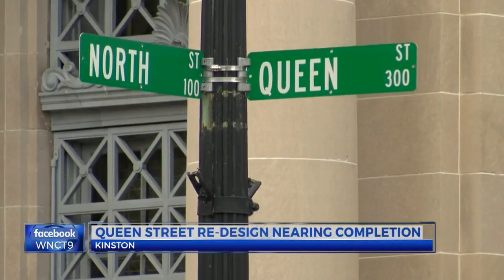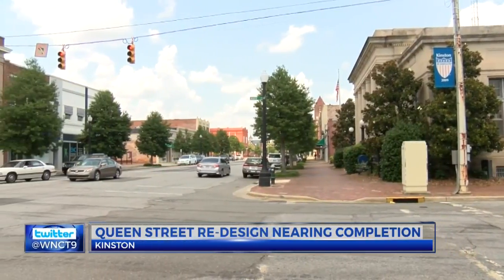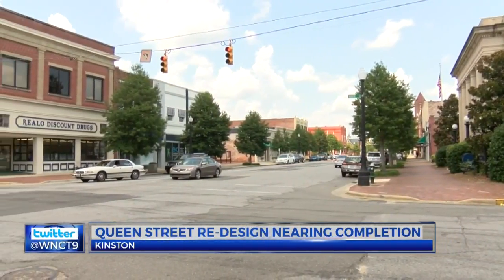Also in Kenston, the design work for Queen Street is nearing completion. Tonight, City Council is meeting to discuss the project budget for the street's redesign. Queen Street water and sewer improvements are finally done, and now the city is working on the next phase of the project to give the street a more aesthetically pleasing look.